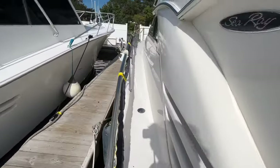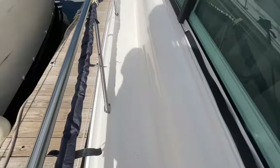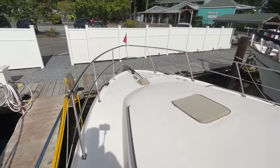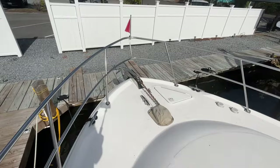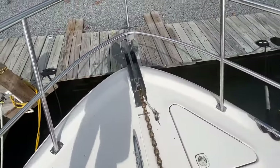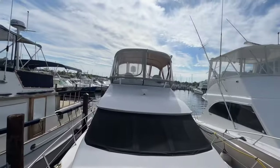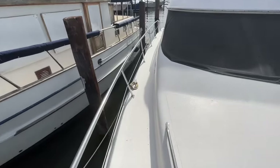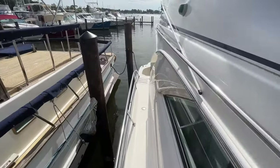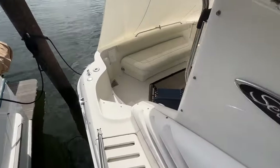Here we are walking up the port side. Again, nice wide gunnels, nice handholds the whole way. Once up here, everything is nice and accessible as far as your cleats, grounding, tackle, and anchor. And we're going to take a walk down the starboard side as well, then back down into the cockpit.